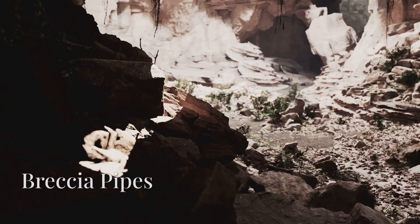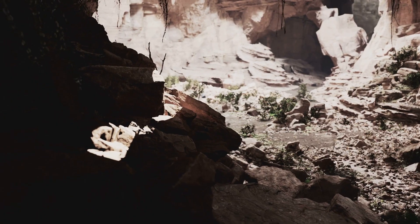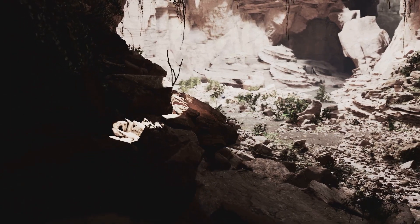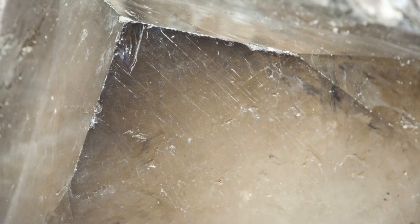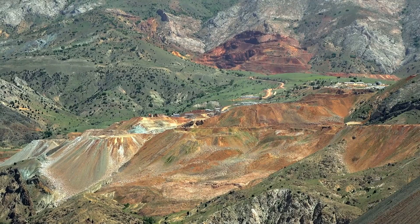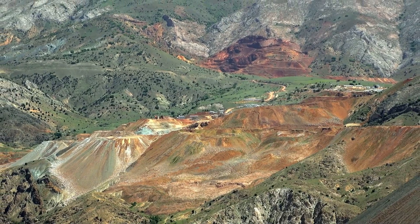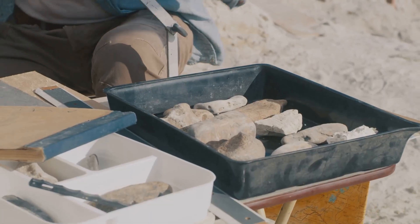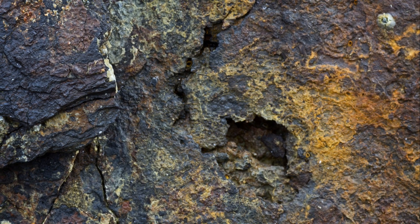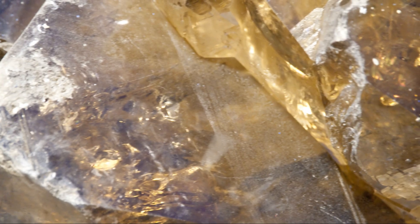Sometimes pressure doesn't just move — it blows out. Breccia pipes are like underground explosions frozen in time. Rock shatters, fluids pour in, and gold gets trapped between angular chunks of rubble. These vertical structures often carry bonanza-grade gold. But they're easy to miss. Learn the signs: rusty rock, angular fragments, and quartz matrix breccia. This is nature's gold trapdoor.